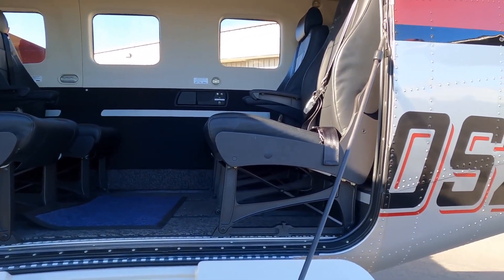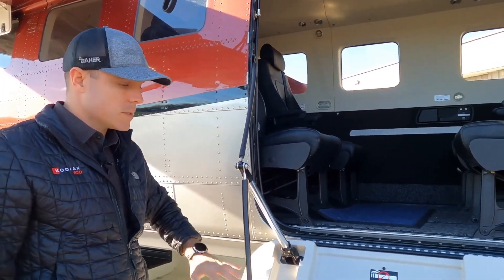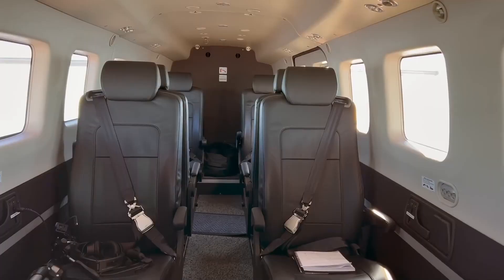Inside, the Kodiak 900 sits higher in the rear than the Kodiak 100, so a complete redesign of the rear main cargo door was made. Additional steps create an easier entry and exit point for passengers, while also helping to load cargo.